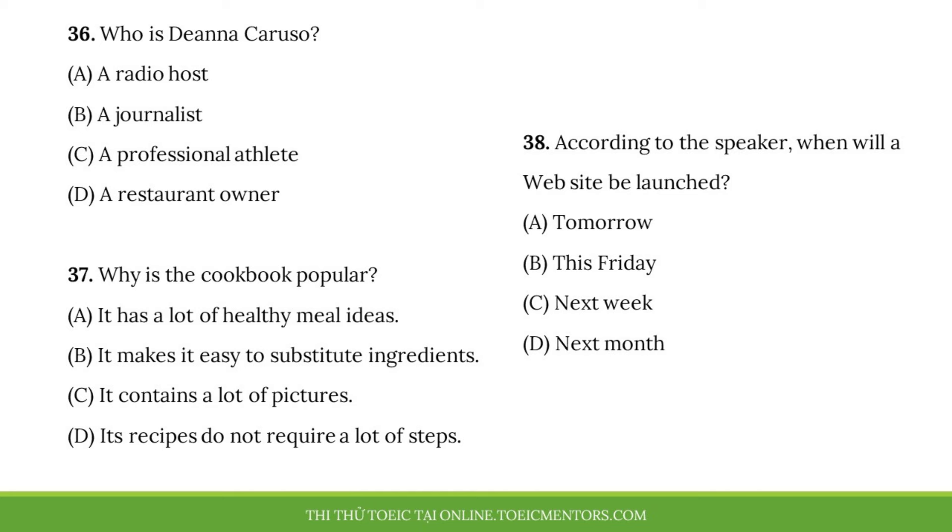Questions 36 to 38 refer to the following broadcast. And now for news from the publishing world. Deanna Caruso's new cookbook has made the top of the bestseller list again this week. While most of you know her for her successful swimming career, she is now showing off her talents for cooking. The cookbook, Deanna at Home, has been selling so well because each recipe gives you different options to change ingredients. It's perfect for people with allergies or those on special diets. Last Friday, Ms. Caruso announced that she is also launching a website with cooking videos and more. That goes live tomorrow, so don't miss it.